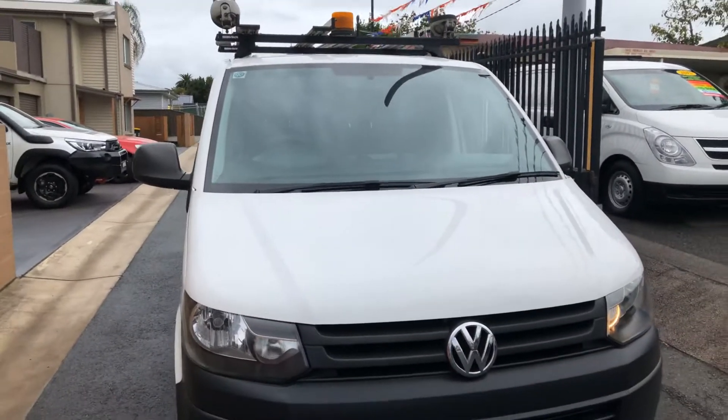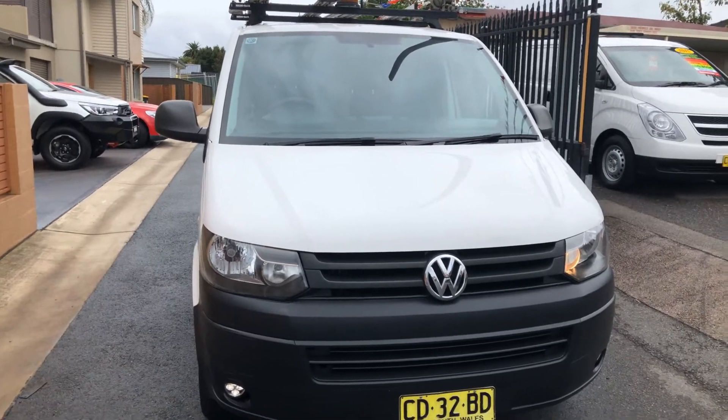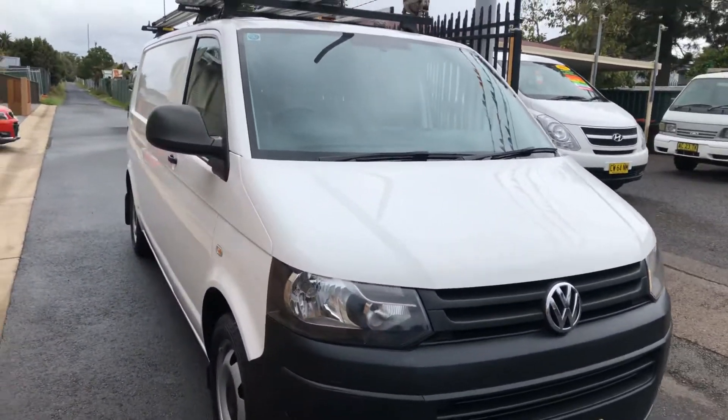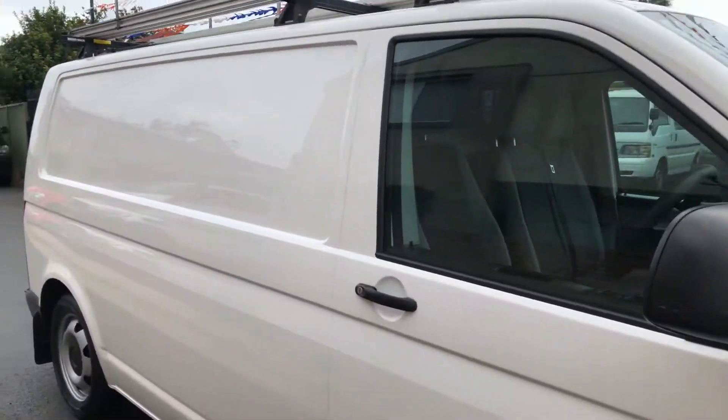Welcome to Jesmalite Commercials. Today we have a 2015 Volkswagen Turbo Diesel Automatic 4-Motion van. Travelled 149,000 km, has logbooks and service history.